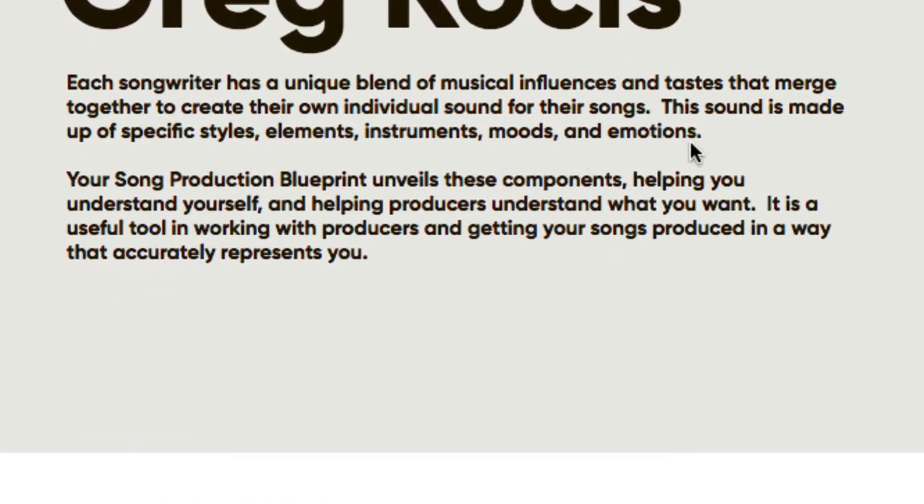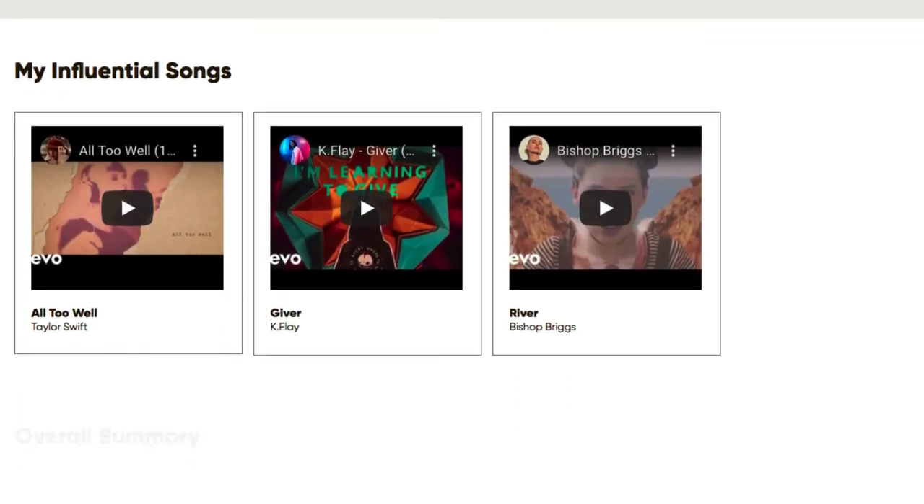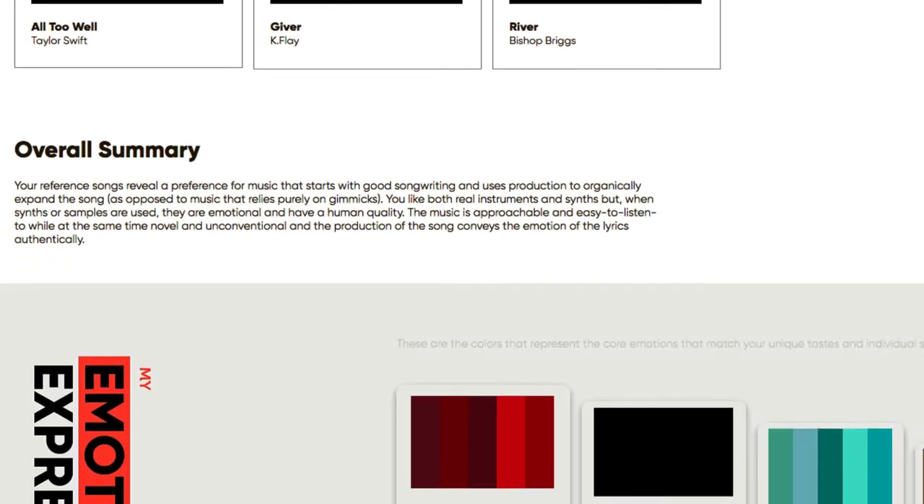Your Song Production Blueprint unveils these components, helping you understand yourself and helping producers understand what you want. It is a useful tool in working with producers and getting your songs produced in a way that accurately represents you. Here are the three songs I put in, followed by an overall summary.